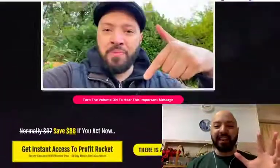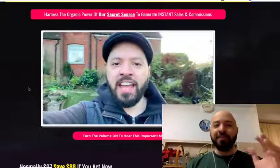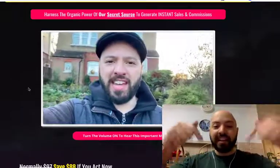You'll again get 6,000 Pinterest posts delivered to you automatically if you pick it up today using my link below.